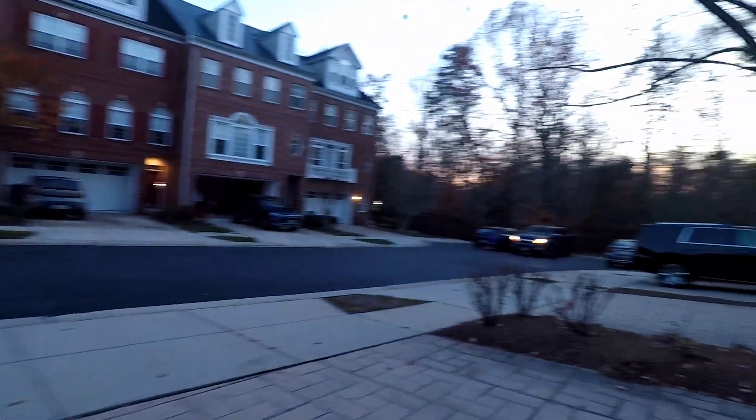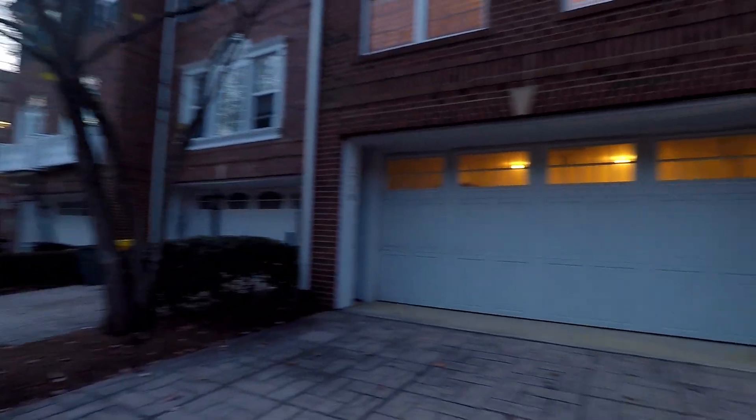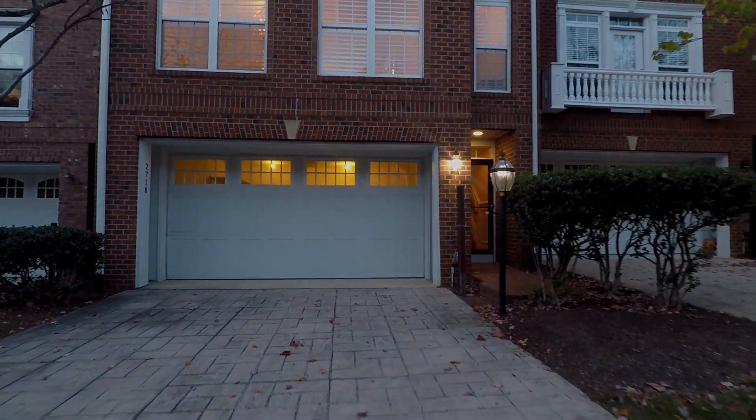Parking pad. And again, that is 2718 Cabernet Lane.